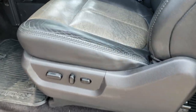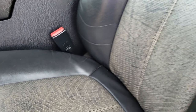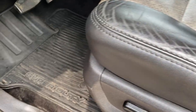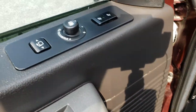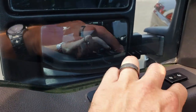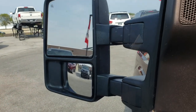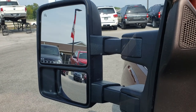Inside, this truck has the Lariat package, which gives you the black and tannish leather interior. No rips or tears on these seats. Both seats are heated and cooled. We have factory floor mats throughout. Has the memory driver seat and power scoping mirrors. Here is how those work: pull it in, pull this down, pull it again to go back out, and then this button makes them go in and out.